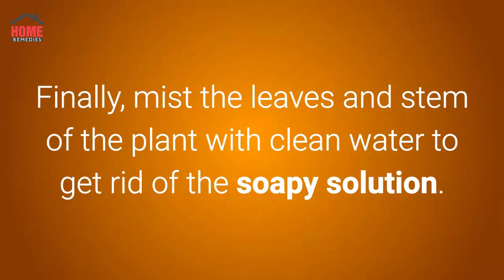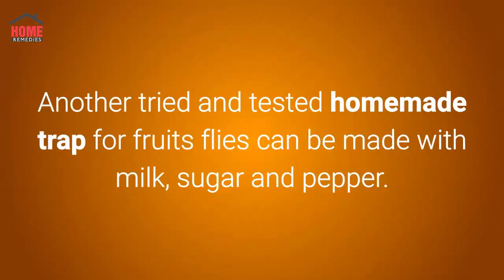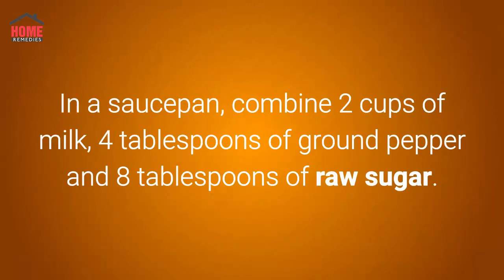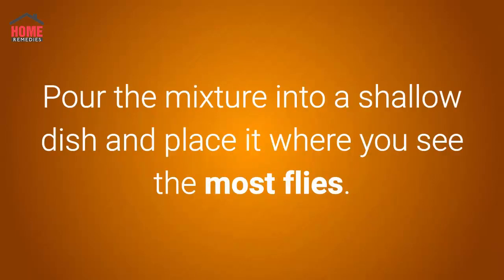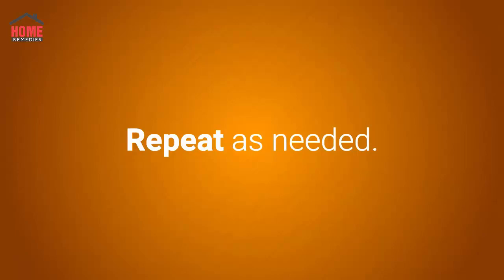Number six: milk, sugar, and pepper. Another tried-and-tested homemade trap for fruit flies can be made with milk, sugar, and pepper. The fruit flies will be attracted to the mixture and drown in it. In a saucepan, combine two cups of milk, four tablespoons of ground pepper, and eight tablespoons of raw sugar. Simmer the solution on low heat for 10 minutes. Pour the mixture into a shallow dish and place it where you see the most flies. When the dish is full of flies, dump out the contents and wash it. Repeat as needed.